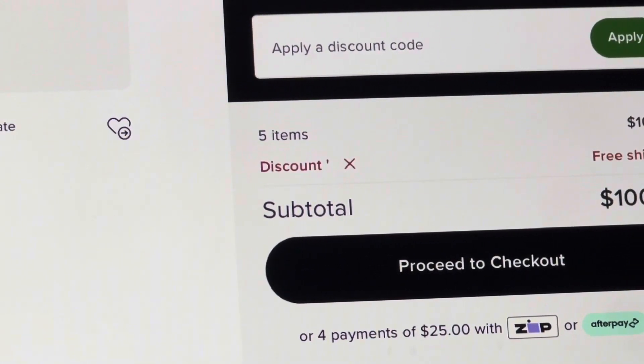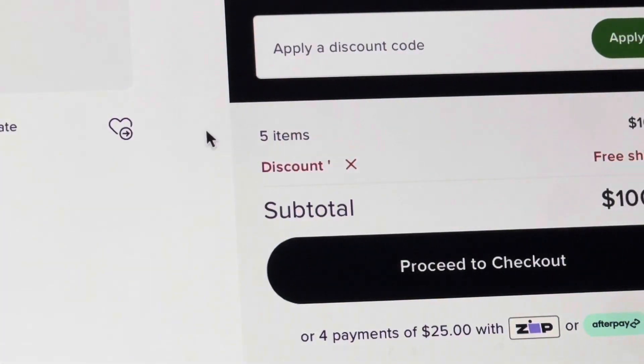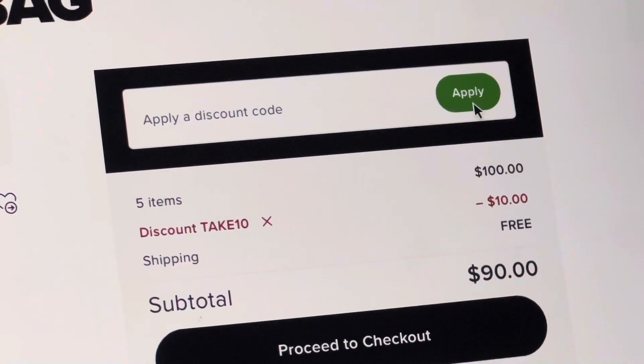If you are new to the channel, how I usually do these videos is I will have my cart around a hundred dollars, as you can see right here, and I will go through one or two codes with you guys. The rest will be sped through just to keep the video short.